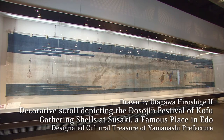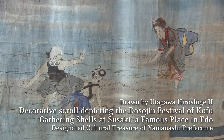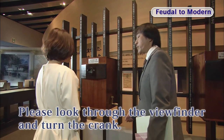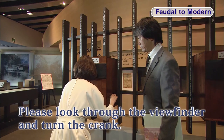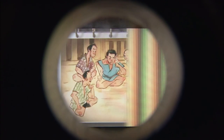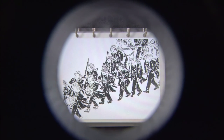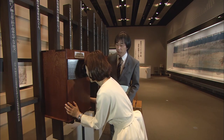This large maku-e, or decorative scroll, is a painting by Utagawa Hiroshige II, shown at the Dosogin Festival of Kofu. This is called Nozoki Karakuri — a fascinating picture viewer. These animations use contemporary images to tell the stories of various episodes of social turmoil in the modern era. It's a fun and interesting way to learn.